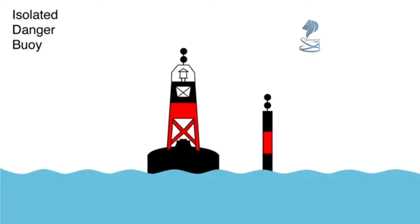This is an isolated danger buoy. The top marks are two black balls. If lit, the light is white, and there is safe water all around the buoy. Once again, closely consult the chart to identify what the isolated danger is and how far it radiates from the buoy.